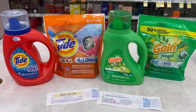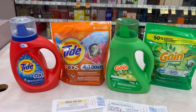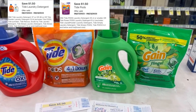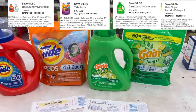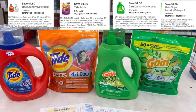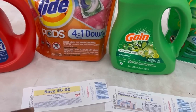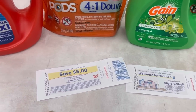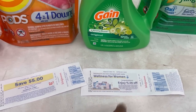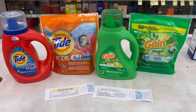Here's everything I'm picking up: $21.96 for all four items. I'm using a $1.50 digital for the Tide detergent, $1.50 digital for the Tide pods, $1 digital for the Gain detergent, and a $1 digital for the Gain flings. That'll bring me down $5. I'm also going to use a $5 registry reward from a previous purchase, and then that 'spend $20, get $5' P&G coupon — that will be $15 off. I'll pay $6.96 out of pocket.